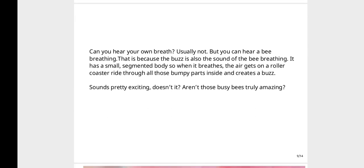Can you hear your own breath? Usually not, but you can hear a bee breathing! That is because the buzz is also the sound of the bee breathing. It has a small segmented body, so when it breathes, the air gets on a roller coaster ride through all those bumpy parts inside and creates a buzz. Sounds pretty exciting, doesn't it?